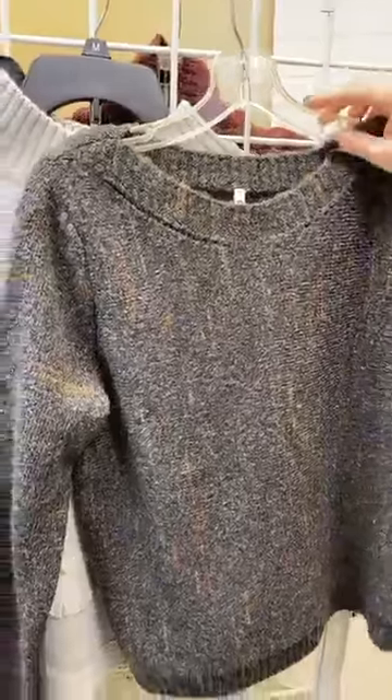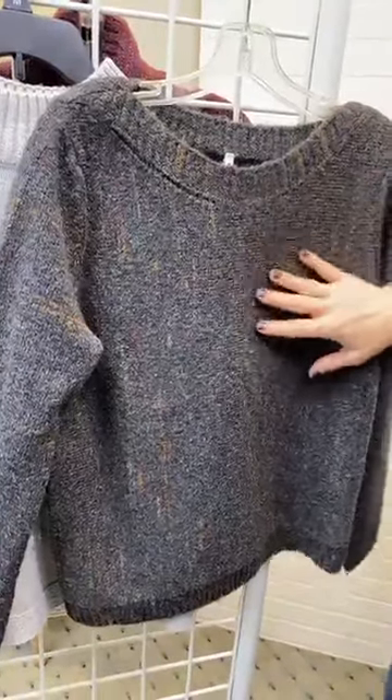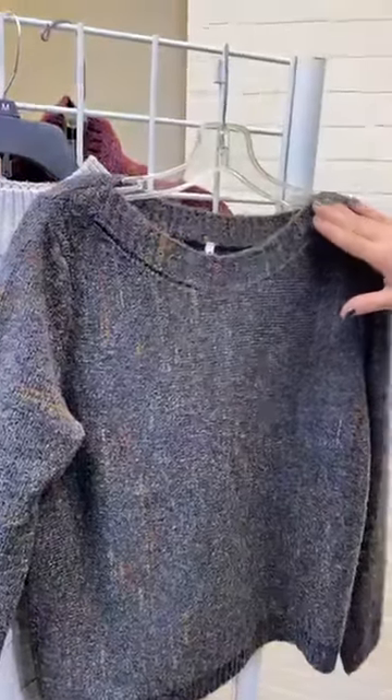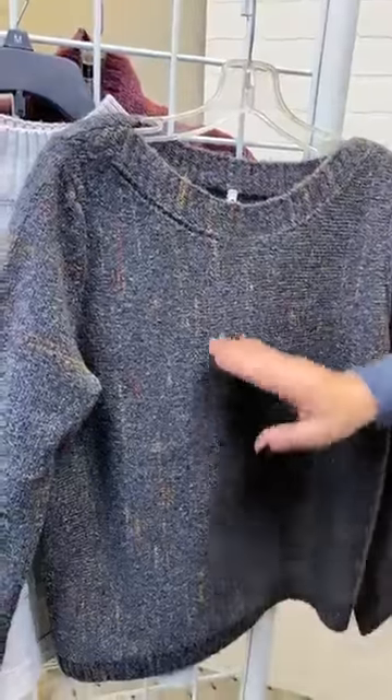Moving on to a couple other Missy options here as well. This is the same kind of fabric, but done in a little bit different style. We've got this boat neck, a beautiful charcoal gray, and you can see just a little bit shorter sweater, but really just as cute.